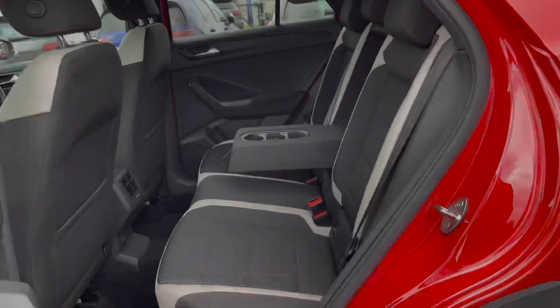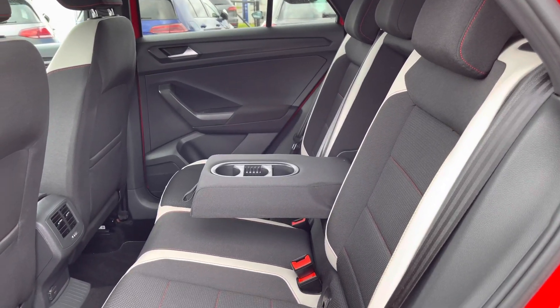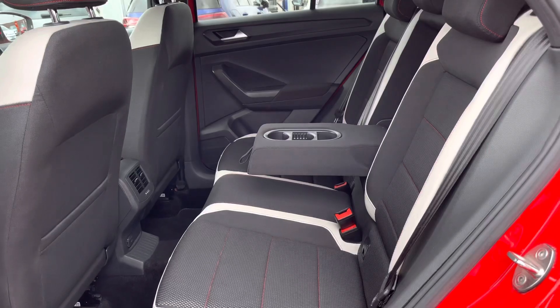The interior is finished in gem cloth upholstery with ISOFIX points fitted into the outer rear seats. We have plenty of leg and headroom available and a centre armrest for additional comfort.